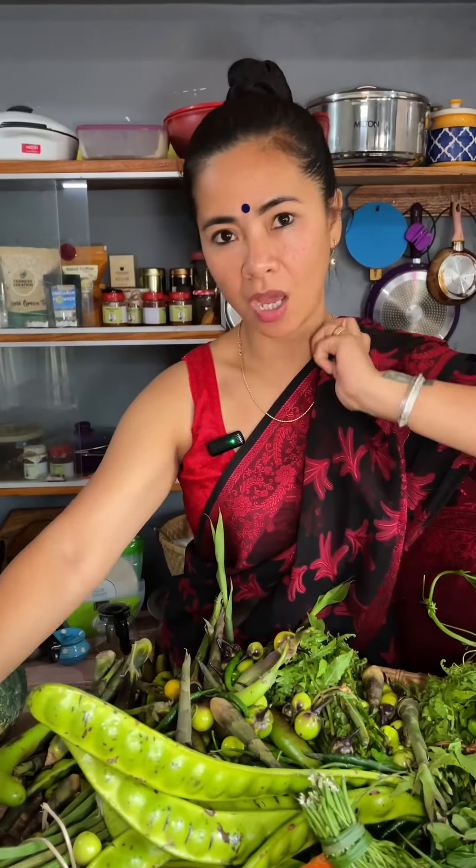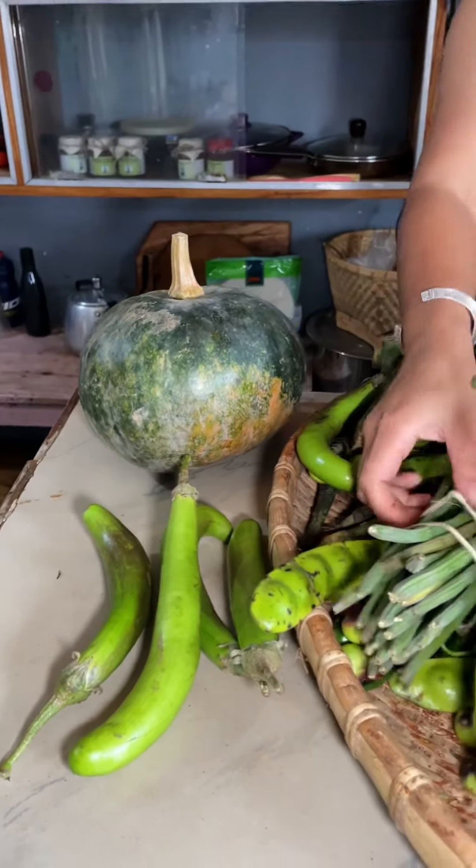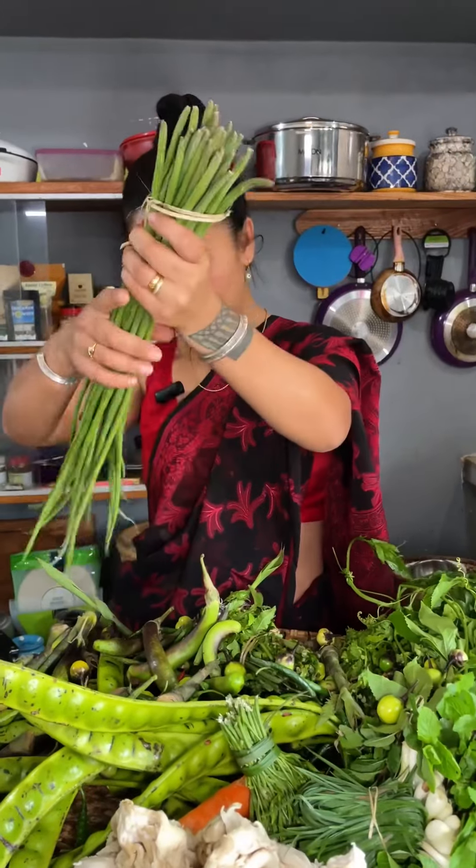And this eggplant, baingan, yeh bhi local hai — yeh 40 ka kharida mein, aadha kilo mein. And yeh drumstick jo hai, I think this was for 30, this is also locally grown.